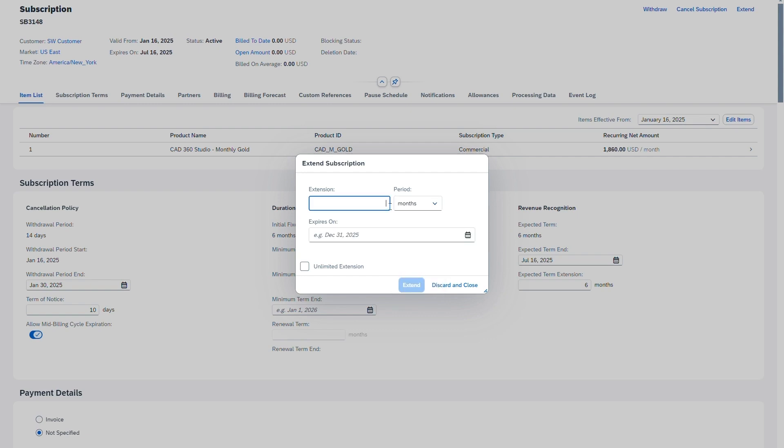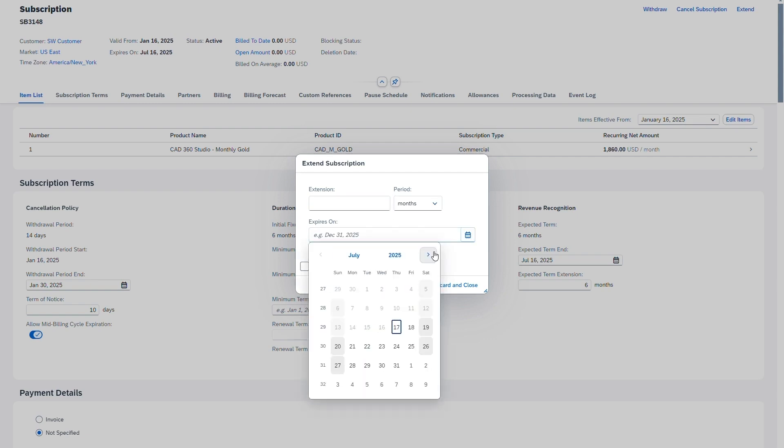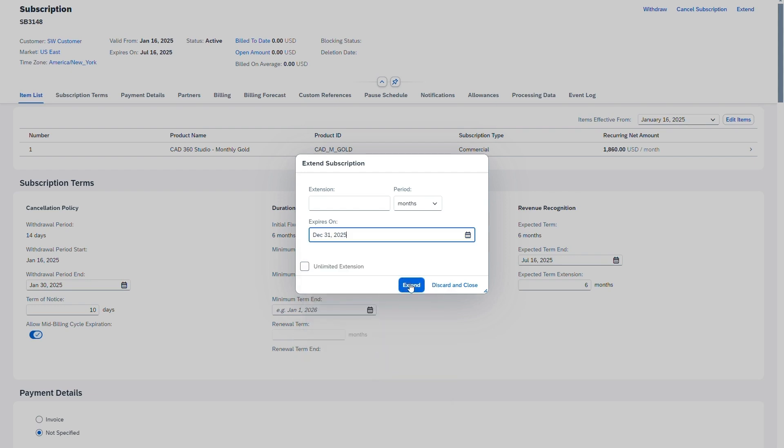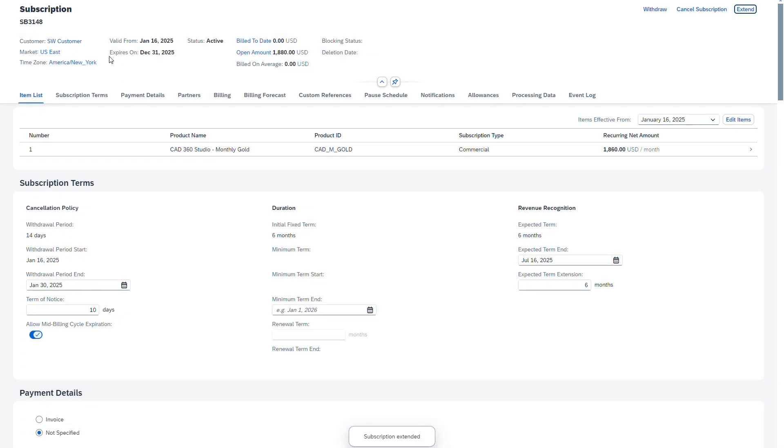Similarly, previously expired subscriptions or cancelled subscriptions couldn't be reactivated until now. We've addressed this, enabling the reactivation of subscriptions which have expired, providing the expiration was no more than two years ago. We also now support the reversal of cancellations. This functionality can come in handy, for example, if a subscription was to expire during negotiations with a customer, and should save both time and effort when renewing subscription agreements.